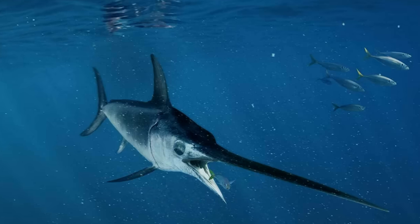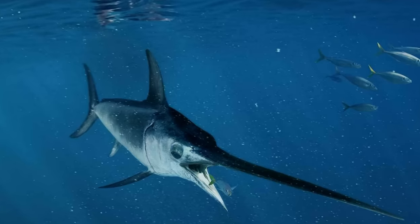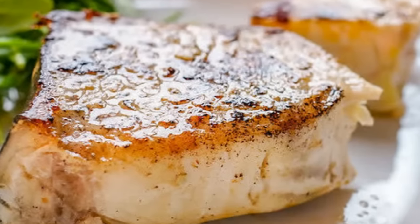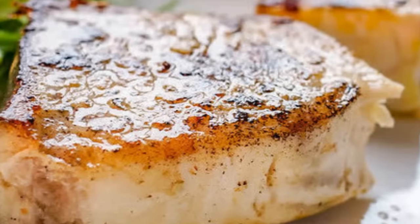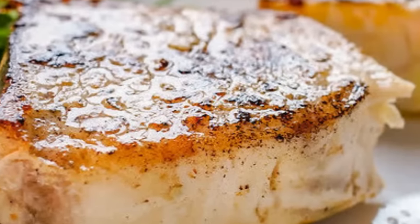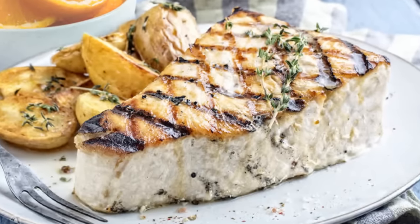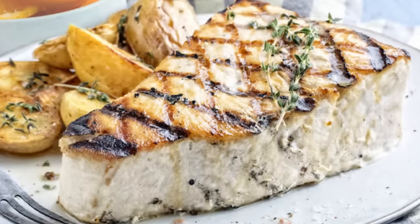Swordfish is a large, predatory fish that can be high in mercury, a heavy metal that can negatively impact your health when consumed in large amounts. Due to its high mercury content, swordfish should be eaten sparingly, especially for those with diabetes who may be more susceptible to the negative effects of heavy metals. If you enjoy the taste of swordfish, consider trying a lower mercury alternative like salmon or trout.